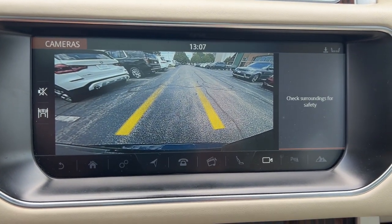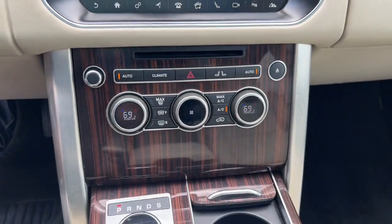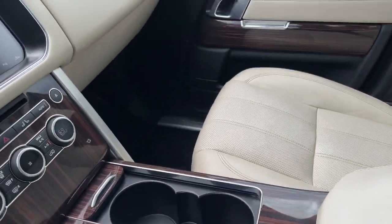Find your sanctuary in this powerfully elegant Range Rover. Come in for a test drive. Our team will make it the best part of your day.